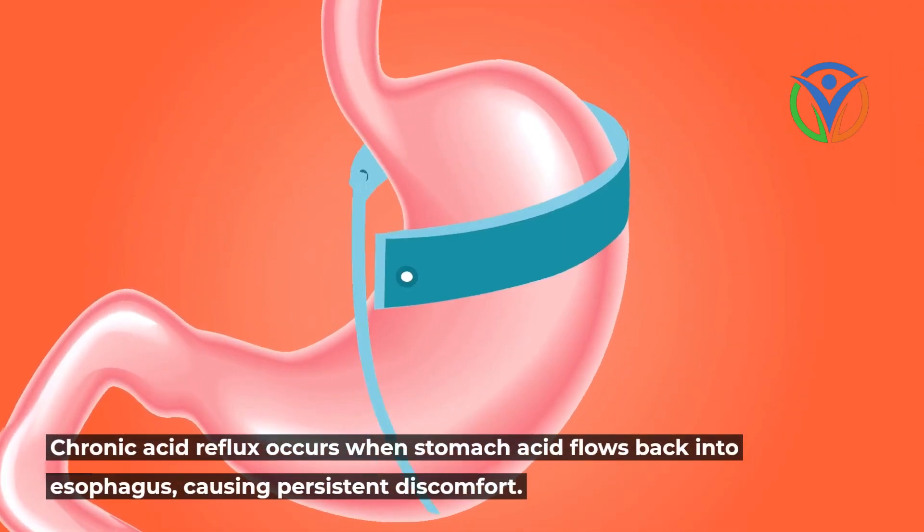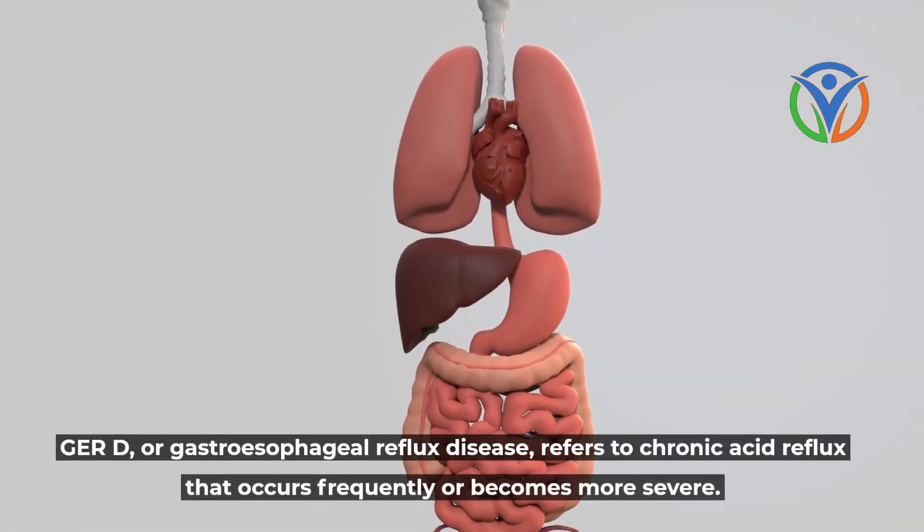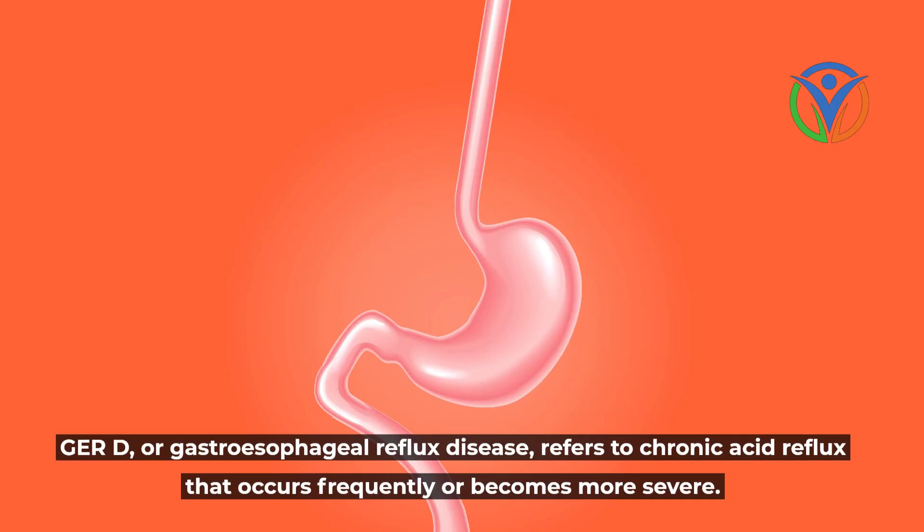Chronic acid reflux occurs when stomach acid flows back into the esophagus, causing persistent discomfort. GERD, or gastroesophageal reflux disease, refers to chronic acid reflux that occurs frequently or becomes more severe.